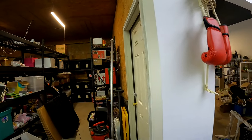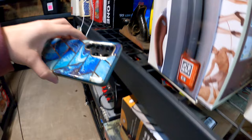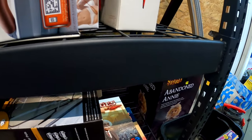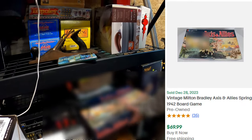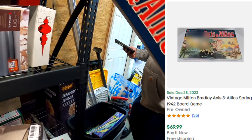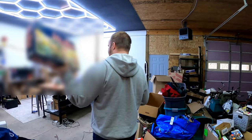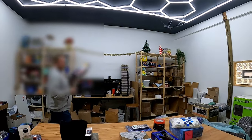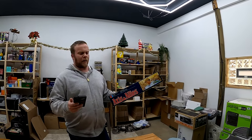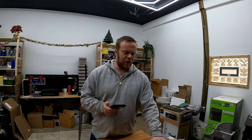In bin O we have our vintage Milton Bradley Axis and Allies. It's missing one red die, but that's been noted. It's shipping out. $69.99 on this — I just bought it. I want to say $5.99 in, so a good flip.